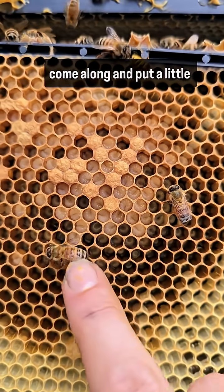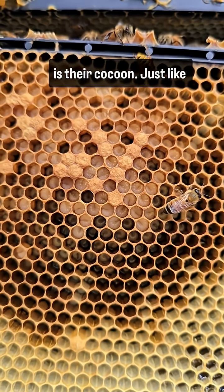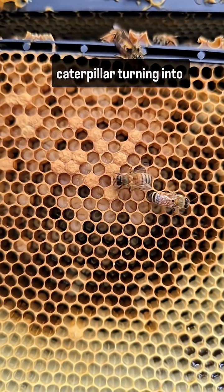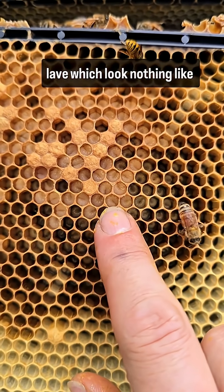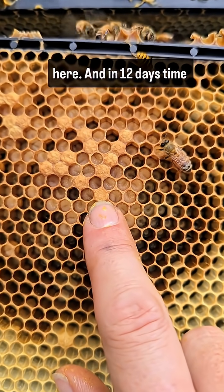The other bees come along and put a little cap on the top. That is their cocoon, just like a butterfly — just like a caterpillar turning into a butterfly. Our plump, juicy larvae, which look nothing like a bee, pupate underneath here.